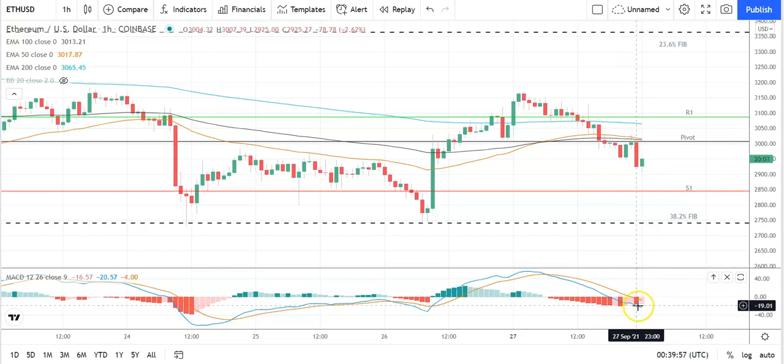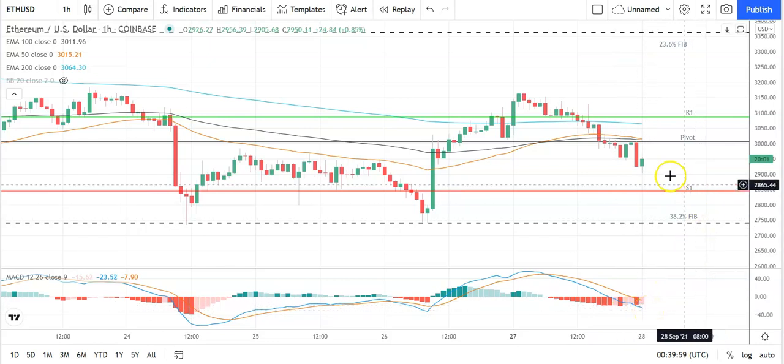Looking at the MACDs, a slight narrowing of the bearish histogram at the turn of the day but no signs of a bullish cross, so keep an eye on that. On the EMAs, we're also seeing the 50 close in on the 100 and pull back from the 200 — look out for a bearish cross there that would deliver further downside. Key would be to move through the pivot at 3,006 and back through to 3,050 levels to bring resistance levels into play — failures to do that and support levels will be in play.